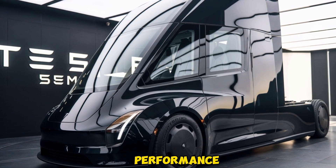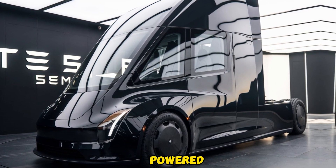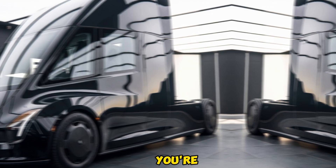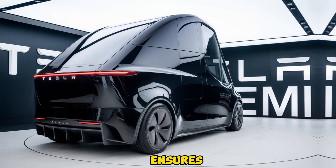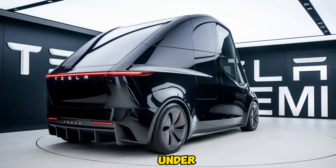When it comes to performance, the 2025 Tesla Semi doesn't disappoint. Powered by four independent electric motors on the rear axles, it delivers unmatched torque and acceleration. Whether you're hauling uphill or cruising on the highway, the Semi maintains impressive performance and stability. The electric powertrain ensures instant torque, making the truck responsive and smooth to drive even under heavy loads.